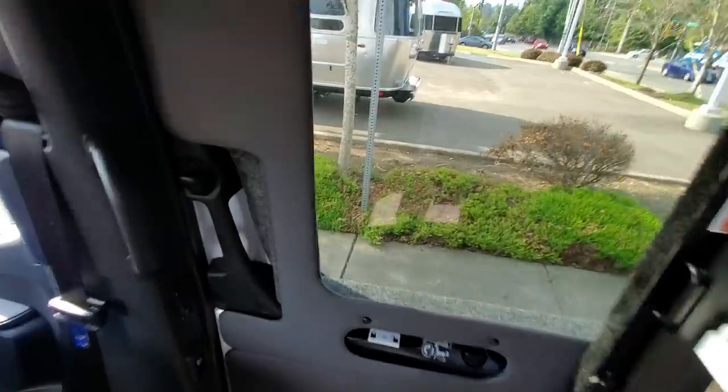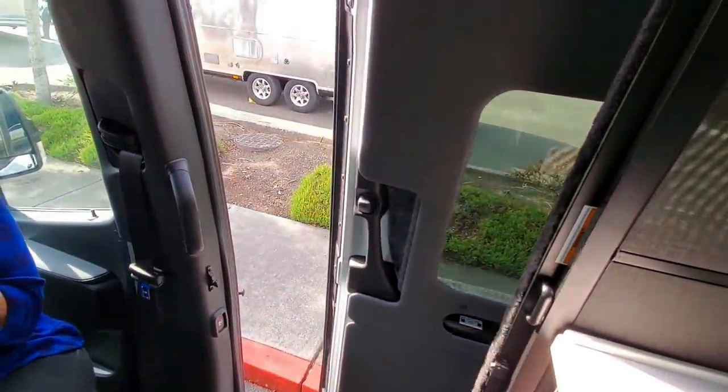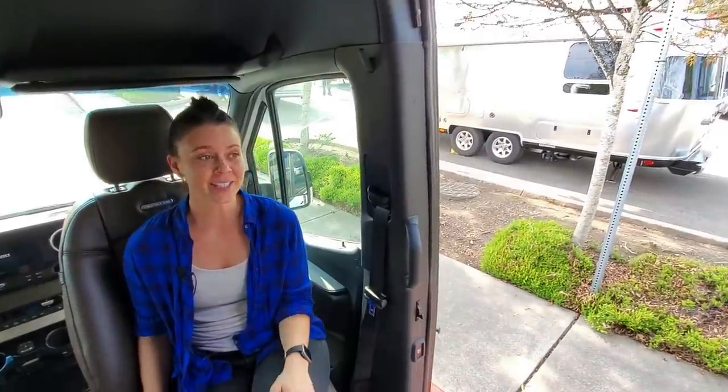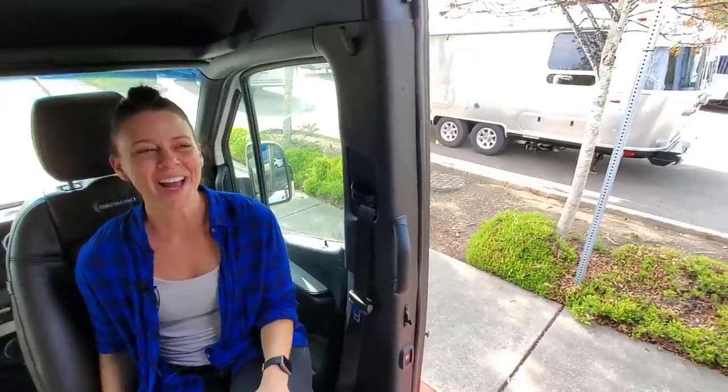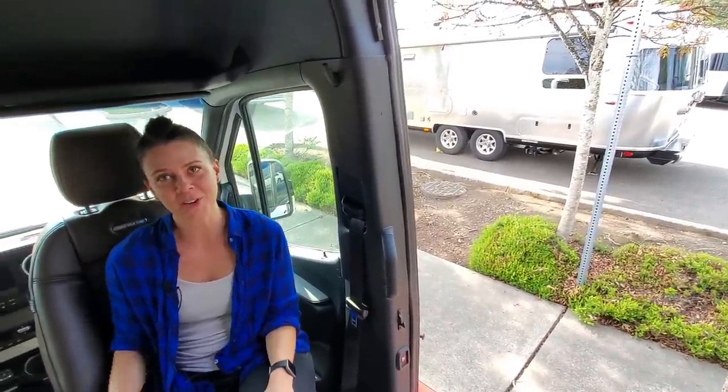It also has an automatic sliding door, which with the touch of a button — if you haven't seen this, all I got to say is wow. And that's really nice because those doors are heavy. They're heavy duty. We slam those things every day. When I open ours, I have to pop my hip into it just to help push it out and get it open.